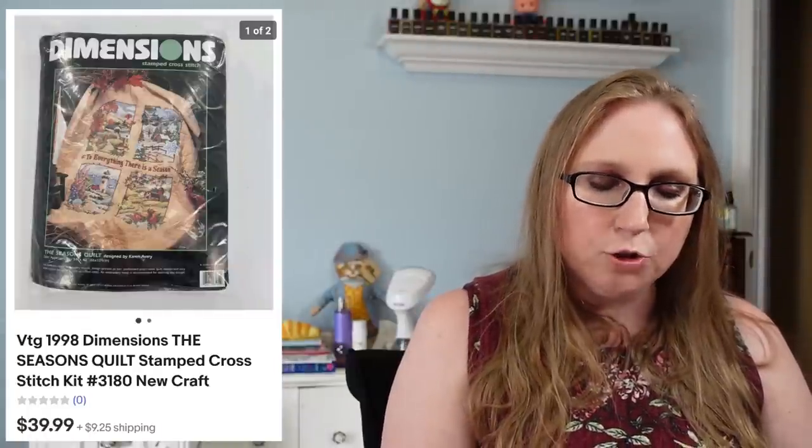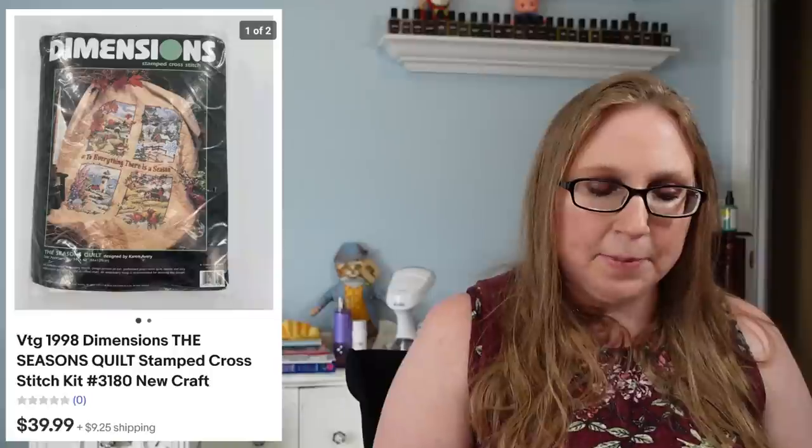I sold a 1998 Dimensions cross stitch kit called 'The Seasons Quilt' for $39.99. I probably picked that up at a yard sale for about a dollar. Next, a Fenton pink cabbage rose trinket dish from a yard sale — maybe 50 cents to a dollar — sold for $29.99.